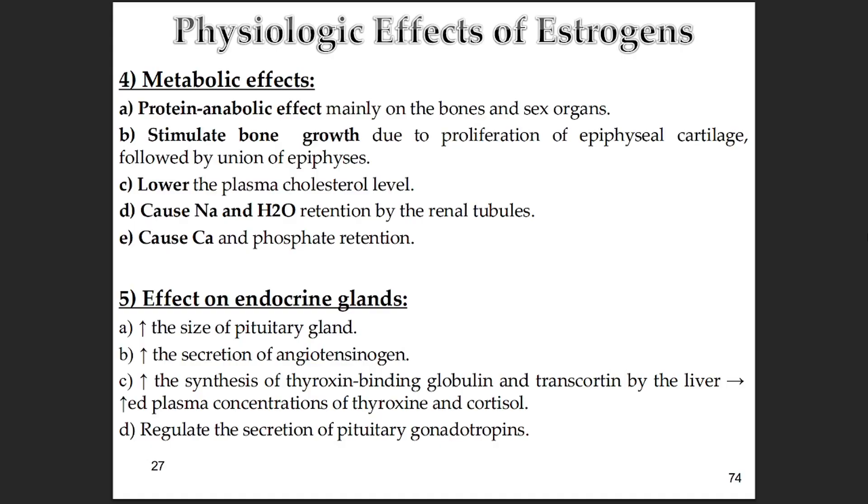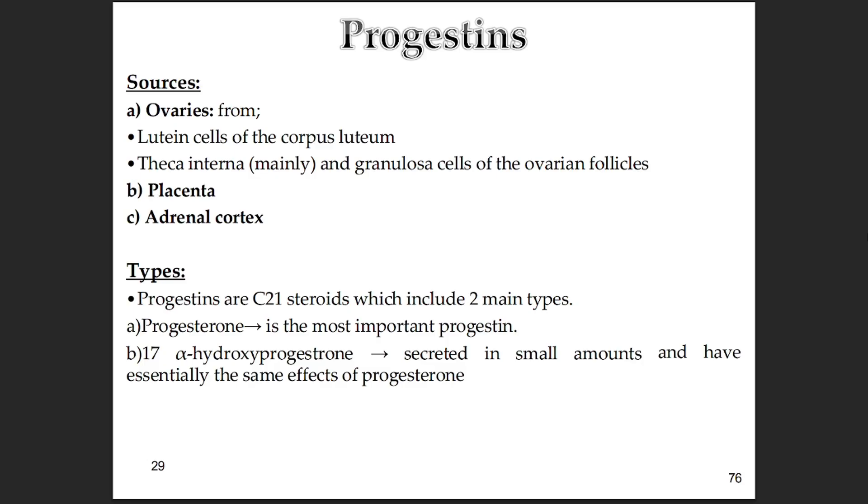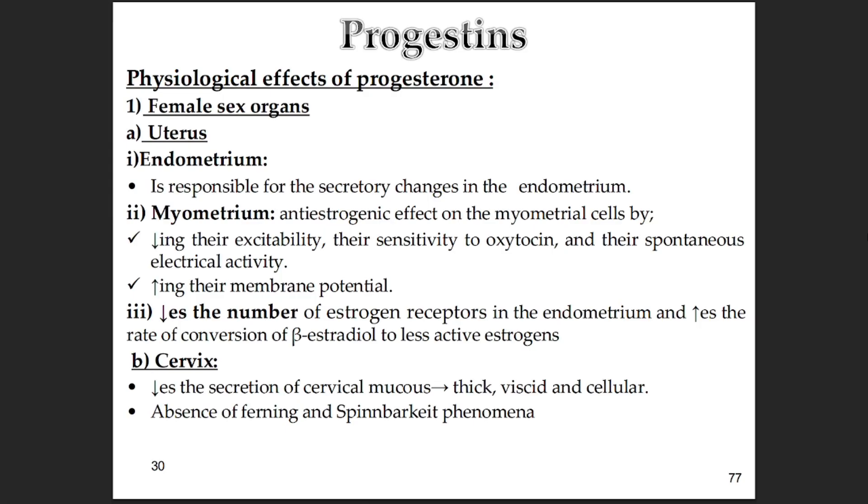Last of the quartet: progesterone. Its main source is the corpus luteum — after ovulation those lutein cells churn it out. Smaller amounts come from the follicle cells before ovulation, the placenta during pregnancy, and the adrenal cortex. Its most important role is preparing for and maintaining pregnancy — it's progestational. The endometrial cycle mirrors the ovarian cycle, happening in the endometrium — the inner lining of the uterus — and is completely driven by the rise and fall of ovarian estrogens and progesterone. Its three phases are: the menstrual phase, where the lining is shed when hormone levels drop; the proliferative phase, driven by estrogen from growing follicles, where the endometrium rebuilds and thickens; and the secretory phase, after ovulation, driven mainly by progesterone from the corpus luteum, making the endometrium ready for implantation with gland secretions and increased blood supply. If no pregnancy occurs, the corpus luteum fails, hormones drop, and you're back to the menstrual phase.